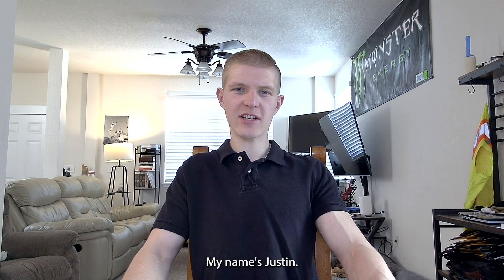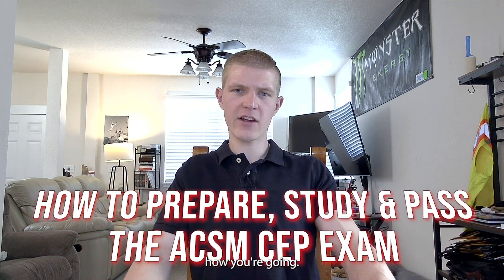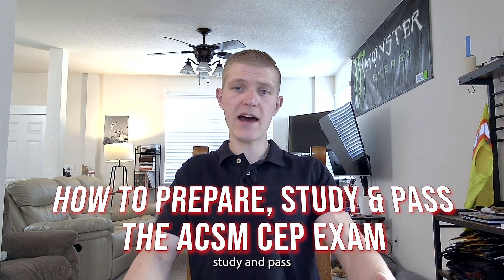What up everybody, my name is Justin. I'm a clinical exercise physiologist working in Colorado. Today I made a YouTube video that's going to go over how you're going to want to prepare, study, and pass the ACSM-CEP exam.